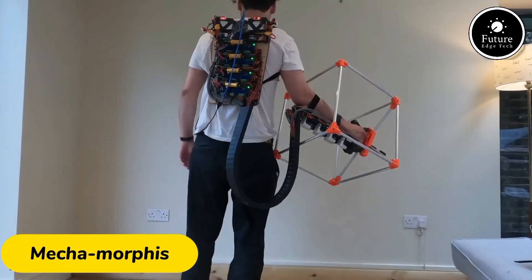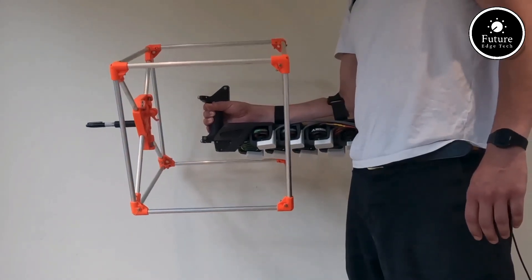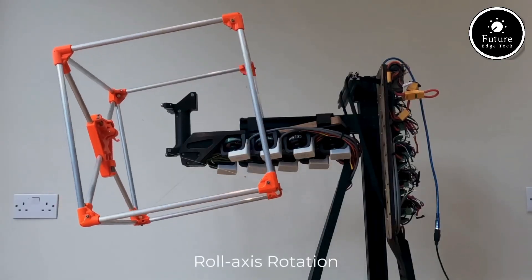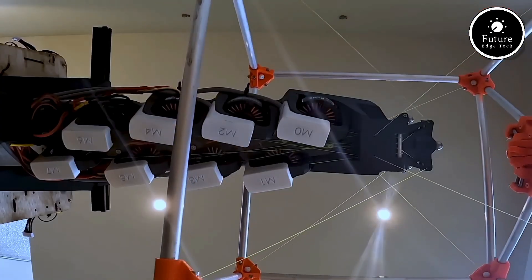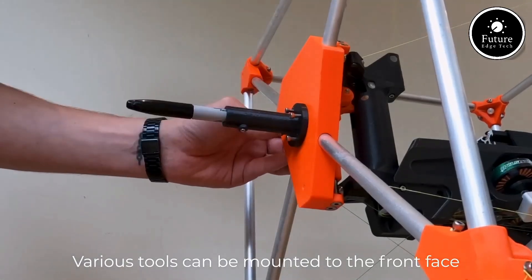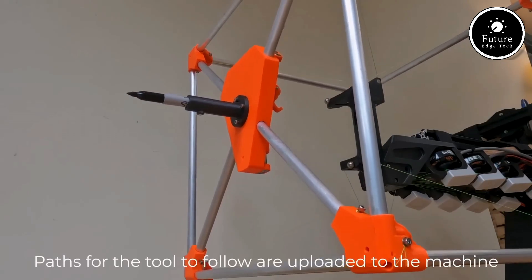Mechamorphous is an innovative, futuristic concept that blends advanced robotics with wearable technology, transforming the way humans interact with machines. This cutting-edge system allows users to control robotic limbs or suits seamlessly, enhancing human strength, endurance, and dexterity. The Mechamorphous design is inspired by the natural movements of the human body, making it intuitive and responsive. This technology uses a combination of sensors and AI to synchronize the movements of the exoskeleton with the user's body, enabling precise control for various tasks.